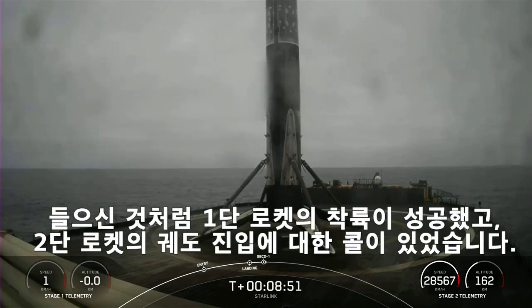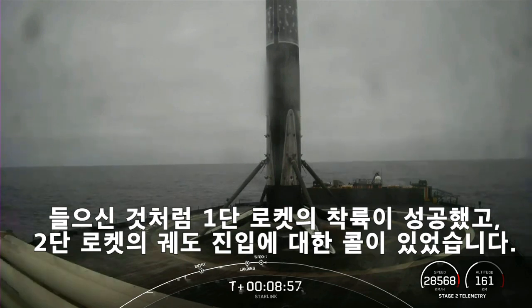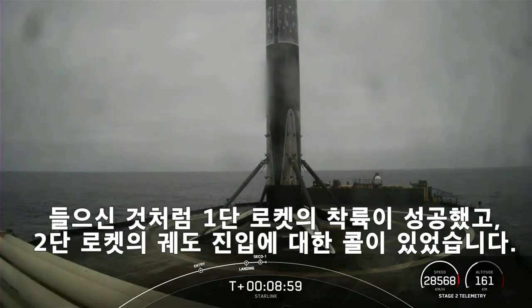We also had a successful SECO-1. We're currently awaiting nominal orbit insertion, and there's that call-out for nominal orbital insertion.